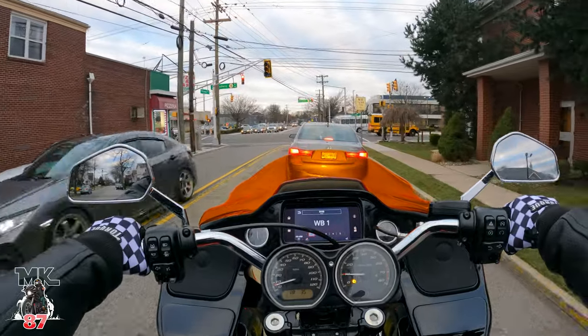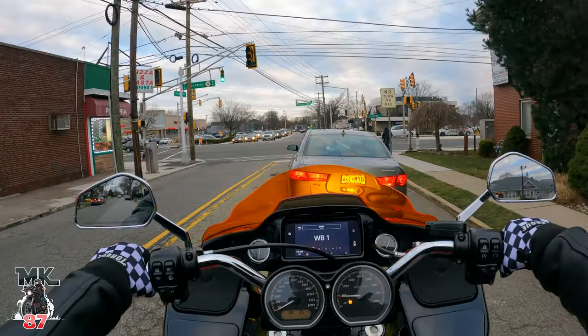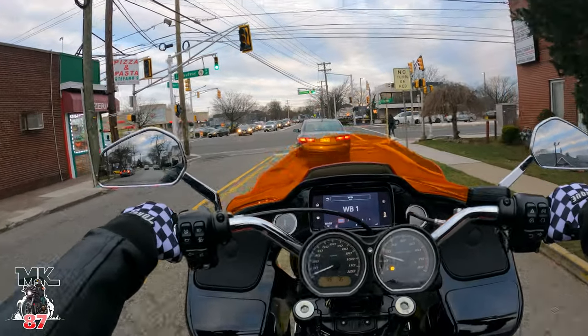We got a nice chilly day out here in dirty Jersey today. High of 40 degrees. How I miss those warm summer days.